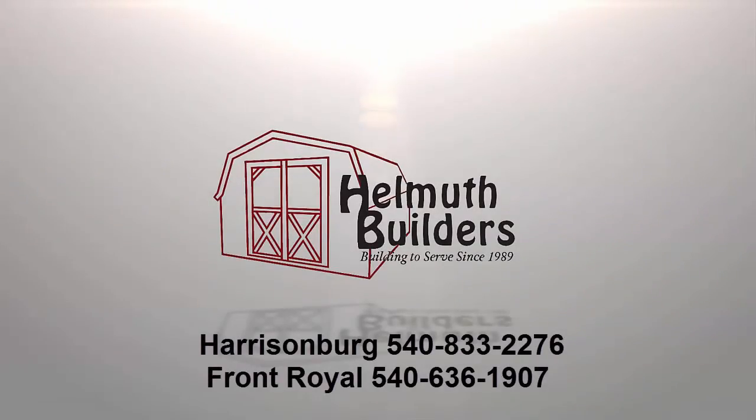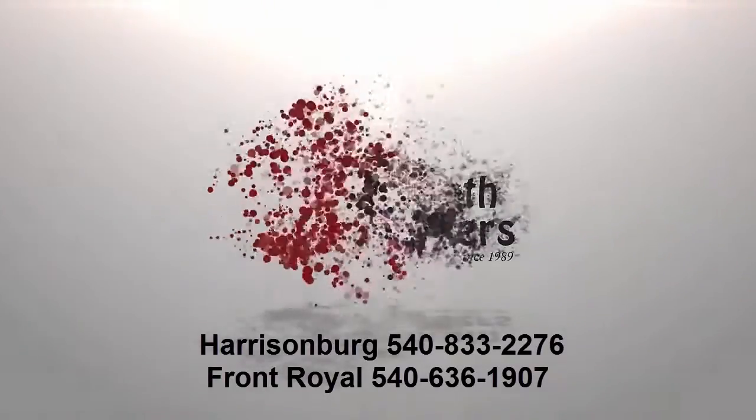Savings may be as high as $1,000. And all products except for the outdoor furniture qualify for our rent-to-own program. This year's biggest savings are here for you. Give us a call or stop by and see us at our Harrisonburg or Front Royal location.